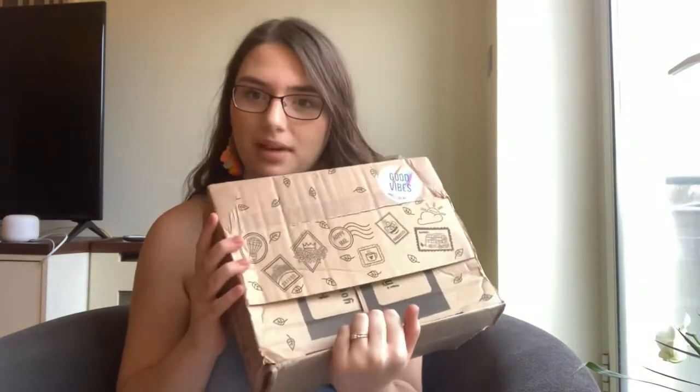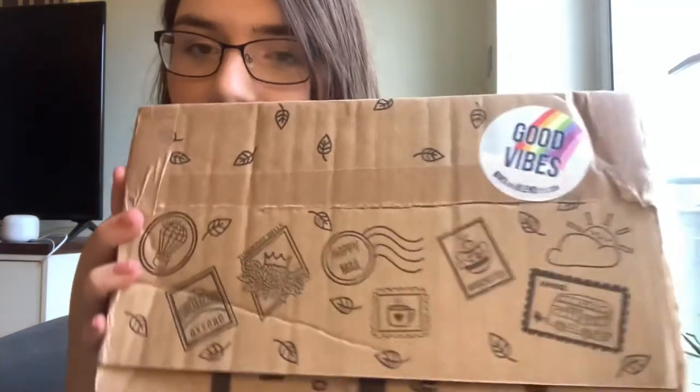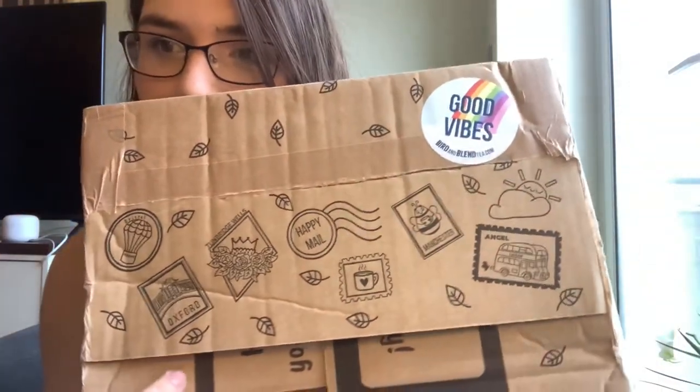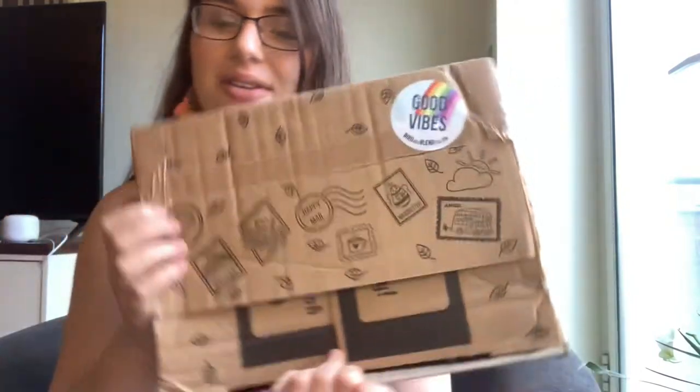Hey hi, it's Alex with an I, and today we're unboxing my Bird and Blend tea order. Look at how cute this box is — it's got little stamps that are supposed to represent different cities in England. Very cute. This Oxford one might be my favorite. So let's crack into the box and see what we got. I'm so excited — this is my first order from Bird and Blend and this is going to be my first time trying any of their teas.